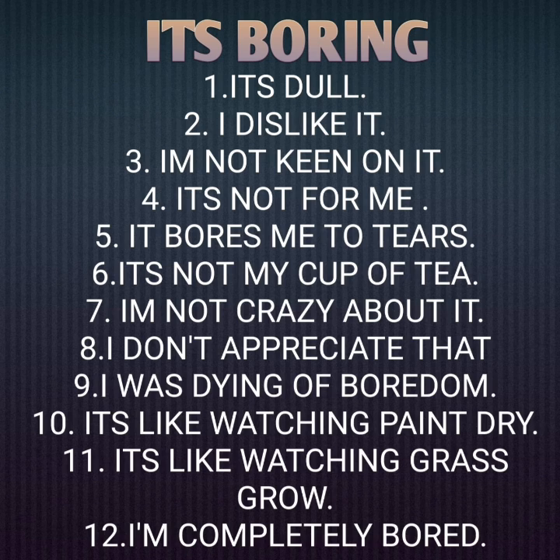Six: it's not my cup of tea. Seven: I'm not crazy about it. Eight: I don't appreciate that. Nine: I was dying of boredom. Ten: it's like watching paint dry. Eleven: it's like watching grass grow. Twelve: I'm completely bored.